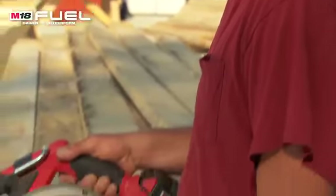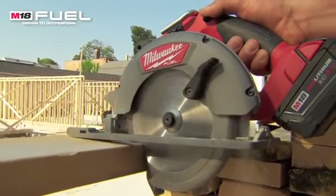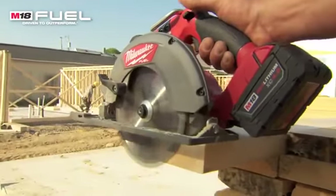Compared to other cordless tools, the fuel saw's runtime is amazing. I was using the fuel saw for cutting treads and risers for stairs and it lasted all day long. Didn't have to change the battery one time.